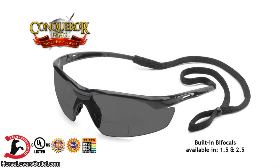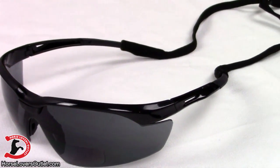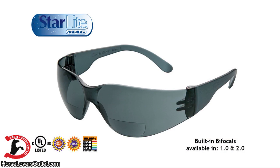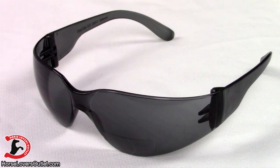We carry two bifocal styles: Conqueror Mag and Starlight Mag. The Conqueror Mag is available in 1.5 and 2.5 diopter. They have a rubber nose piece, a contoured temple, and an adjustable eyewear restraint. Starlight Mag is available in 1.0 and 2.0 diopter and has dual 9.75 base curvatures that provide a wider view.